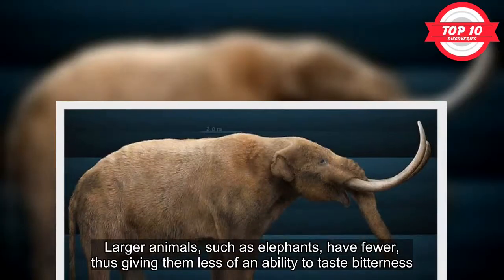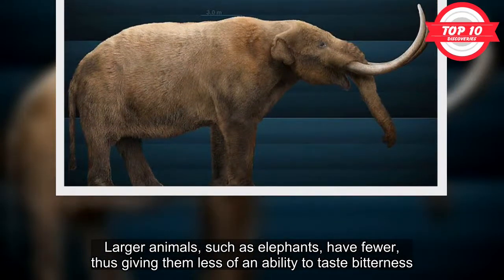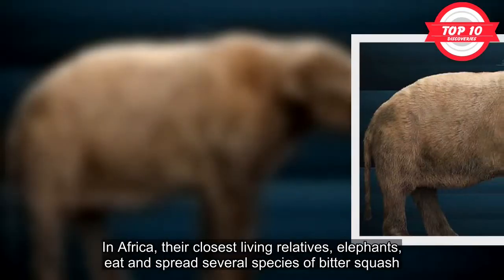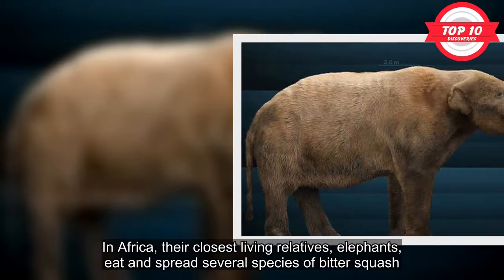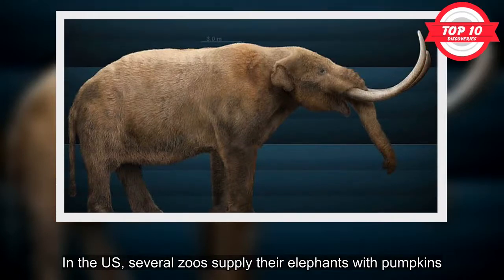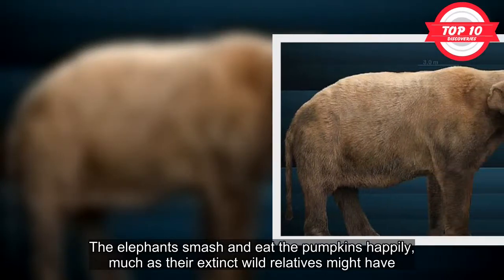Small mammals with diverse diets tend to have more bitter receptor genes. Larger animals, such as elephants, have fewer, giving them less ability to taste bitterness. Today, mastodons are extinct. In Africa, their closest living relatives, elephants, eat and spread several species of bitter squash. In the U.S., several zoos supply their elephants with pumpkins. The elephants smash and eat the pumpkins happily, much as their extinct wild relatives might have.